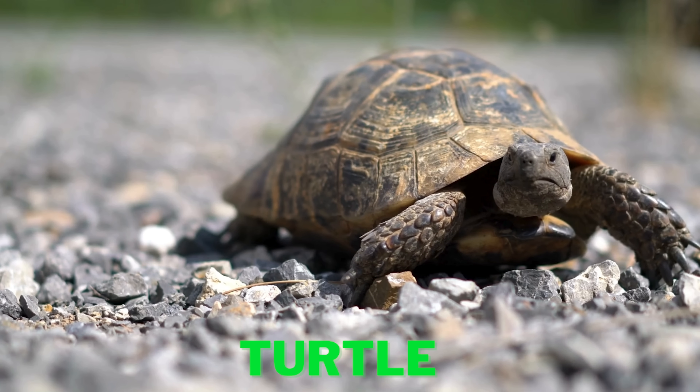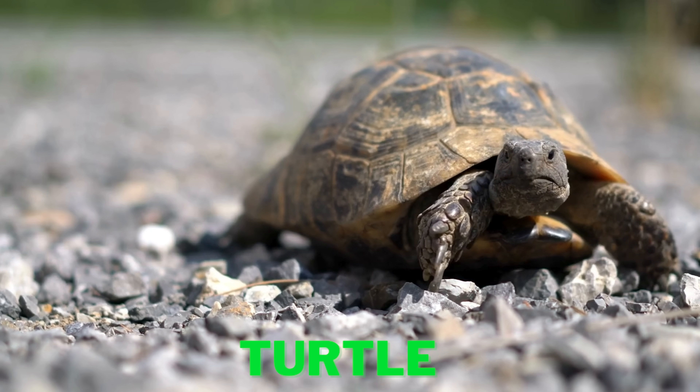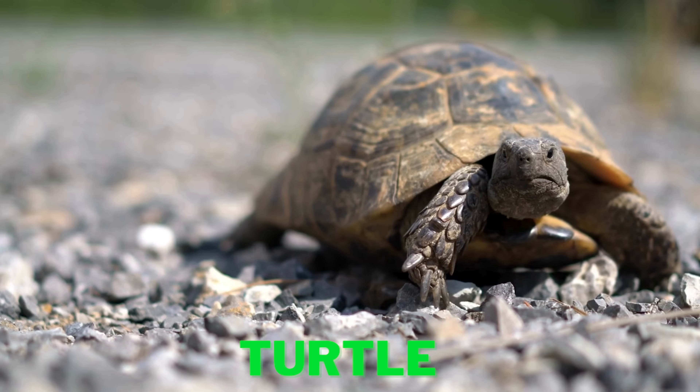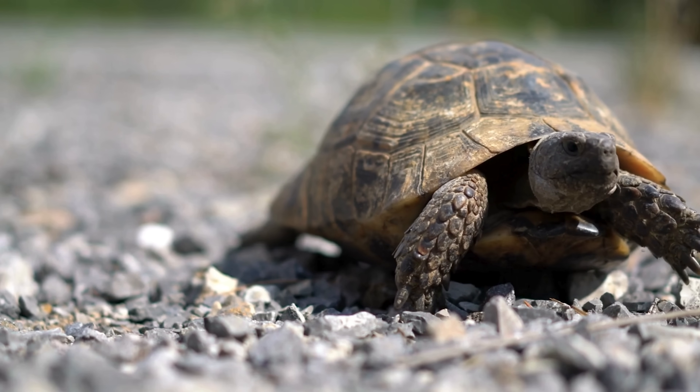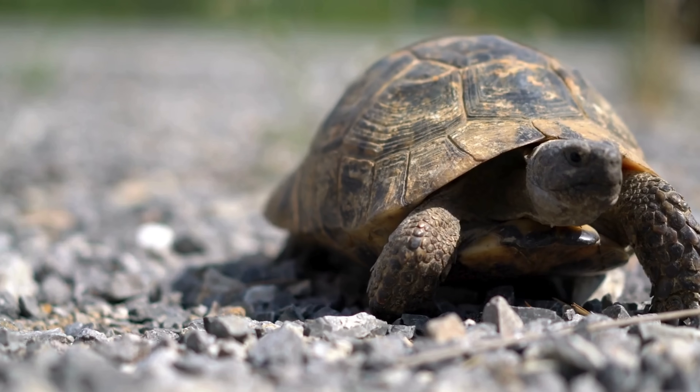Turtles move very slowly. Did you know when they get scared, they can go back in their shells for safety? Turtles have special beaks instead of teeth that help them eat their food.